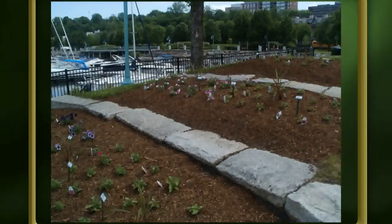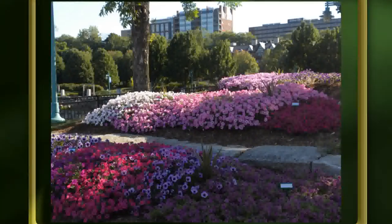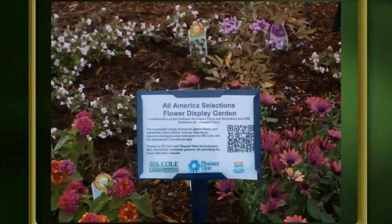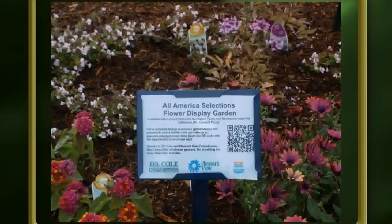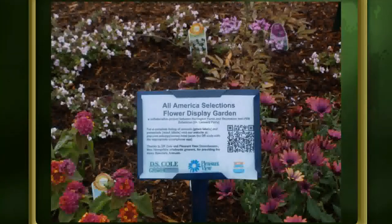Down by the boathouse we have tiered beds on terraces or levels — petunias the last couple of years — and you can see what they do. It's amazing; you need to allow enough room for some of these. We have signs around with our sponsors DS Cole and Pleasant View Greenhouses in New Hampshire, who provide a lot of these plants. There's a QR code you can scan with a smartphone that goes right to the website, where I put up the list of all these plants and at the end of the season the ratings.